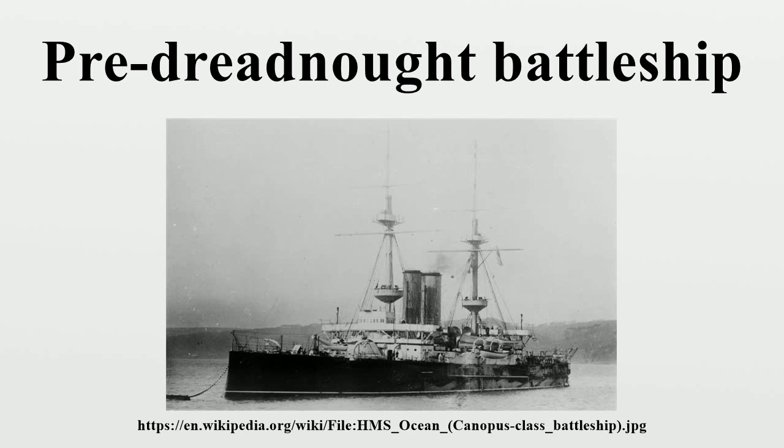The United States Navy pioneered the intermediate battery concept in the Indiana, Iowa, and Kearsarge classes, but not in the battleships laid down between 1897 and 1901. Shortly after the USN re-adopted the intermediate battery, the British, Italian, Russian, French, and Japanese navies laid down intermediate battery ships. This later generation of intermediate battery ships almost without exception finished building after Dreadnought, and hence were obsolete before completion.